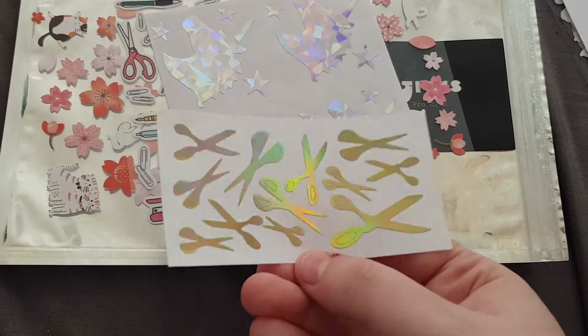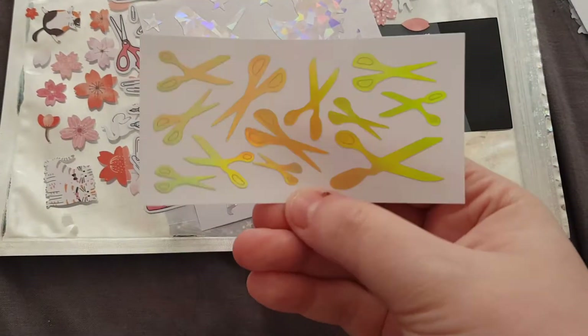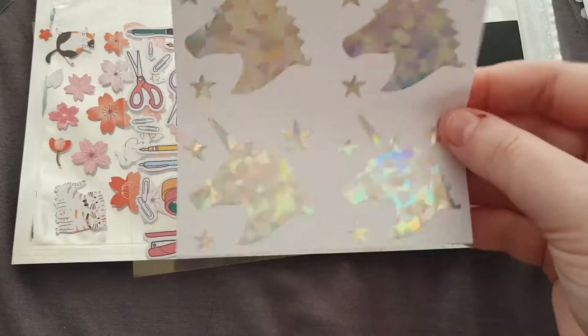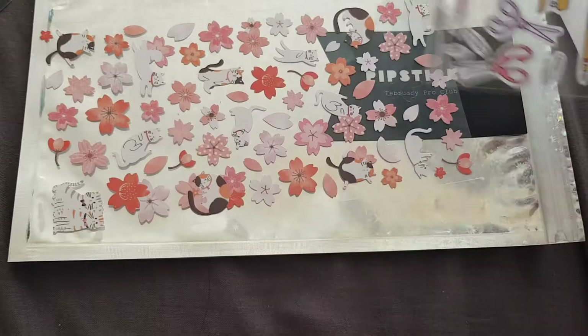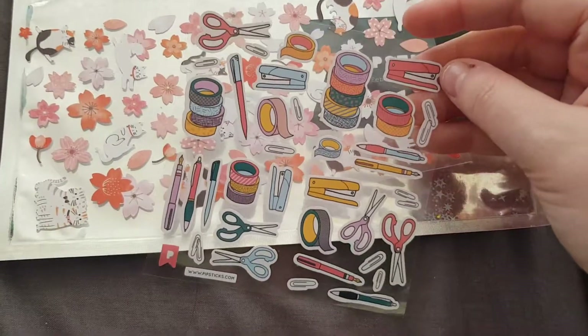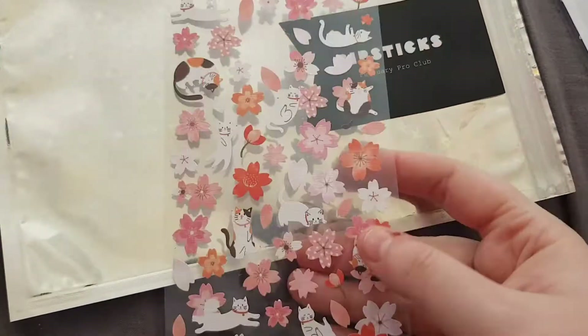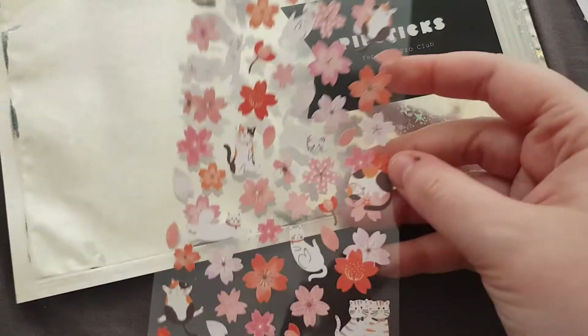We have these scissors that are iridescent holographic, kind of gold. We then have these cute little unicorns. We have a Pip sticker sheet again, and then finally we have some sakura and kitty cat sort of stickers that are really cute.